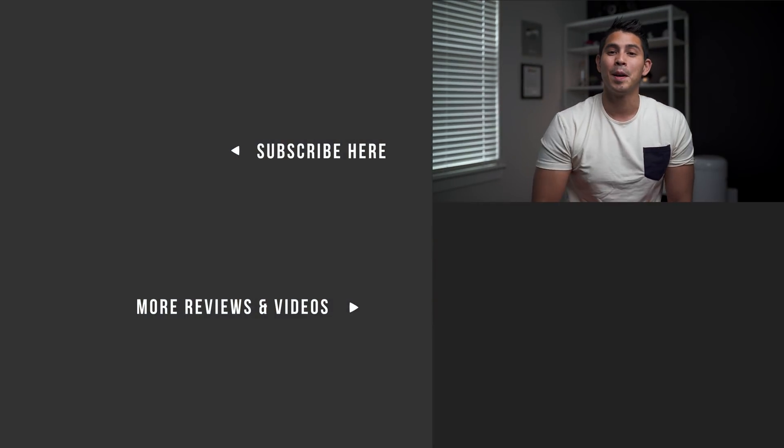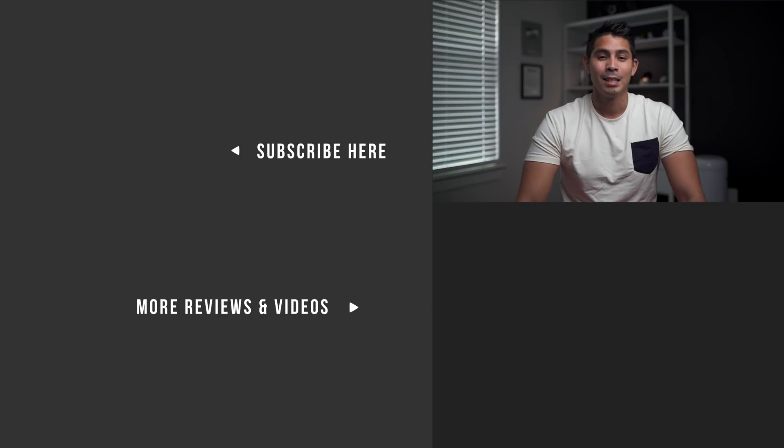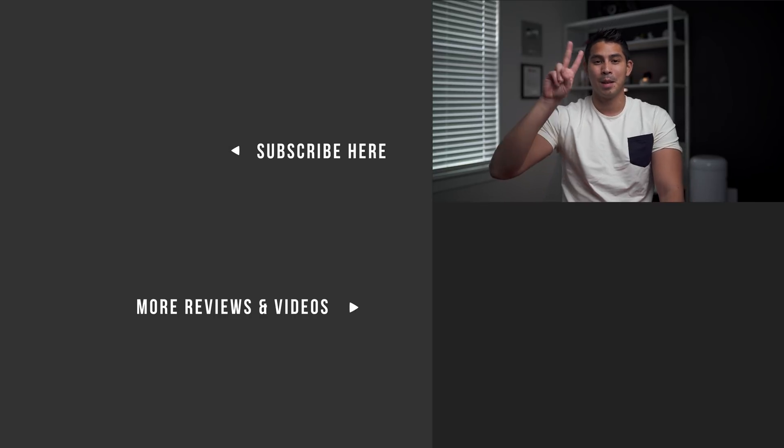If you found this video helpful, hit that like button down there. For more videos and reviews for new parents, please consider subscribing to our YouTube channel. Thanks for watching, and come back for the next one. God bless.